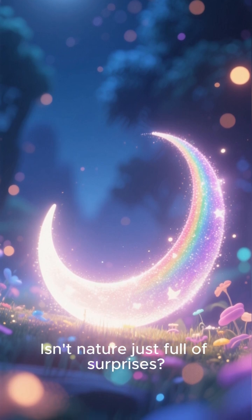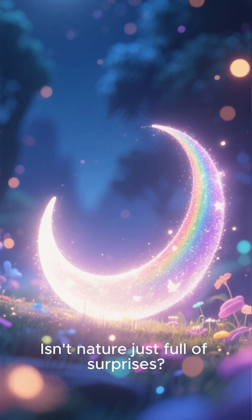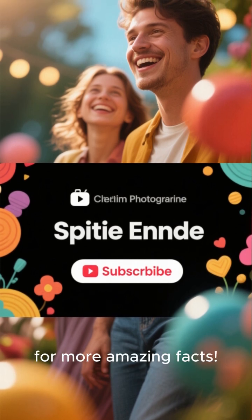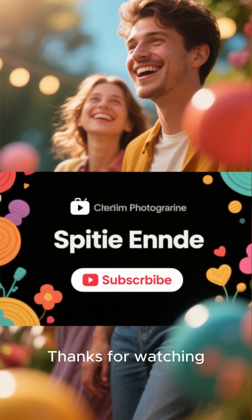Isn't nature just full of surprises? If you enjoyed this little bit of nighttime wonder, don't forget to like and subscribe for more amazing facts. Thanks for watching.